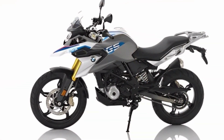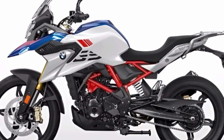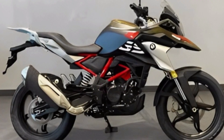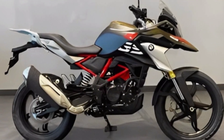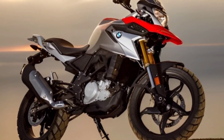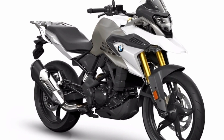Apart from the features above, BMW Motorrad also equipped this adventure motorbike with several standard features such as BMW Motorrad ABS and a stainless steel exhaust system. BMW Motorrad developed its own ABS brake system for this smallest motorbike.